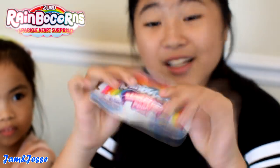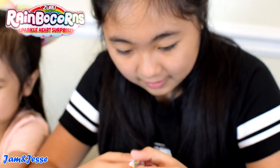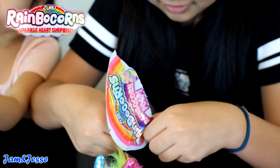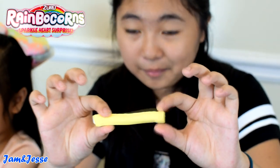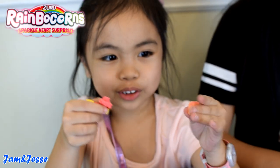Now let's open up the Rainbocorns rainbow poop — it's just a little, look how tiny that is! Now let's open it. What colors did you get? You're supposed to get two colors. I love this kind of slime. So I got yellow slime. This is my slime — red and yellow. I mixed it together and I made orange.